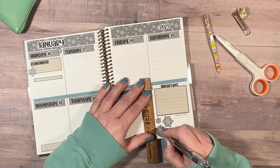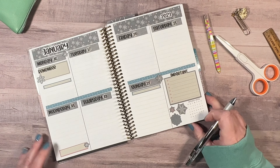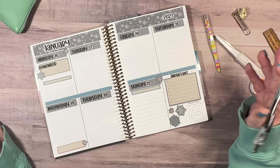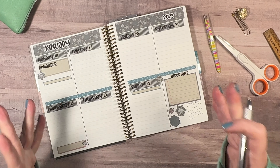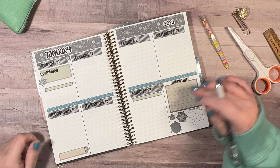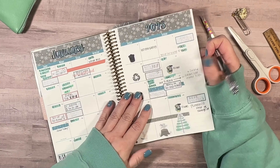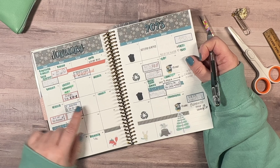Good morning, it's Christine from Periwinkle Planner Co and today I'm going to be planning in my A5 Frankenplanner in the compact vertical and the daily duo for next week, which is the 16th through the 22nd. Today is the 12th.